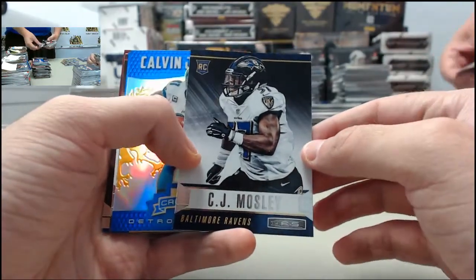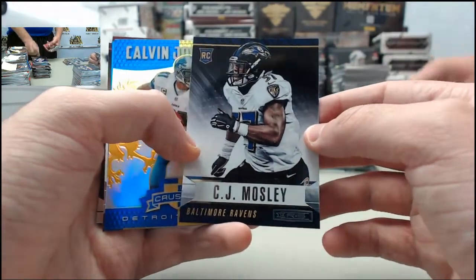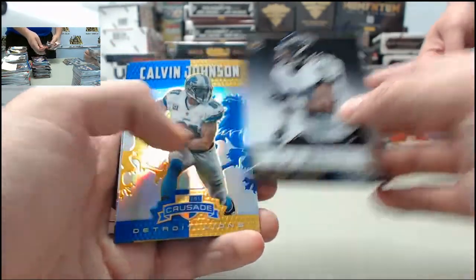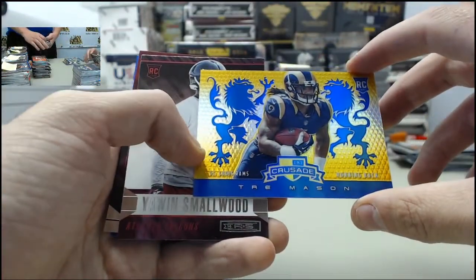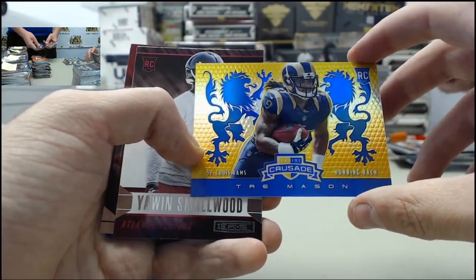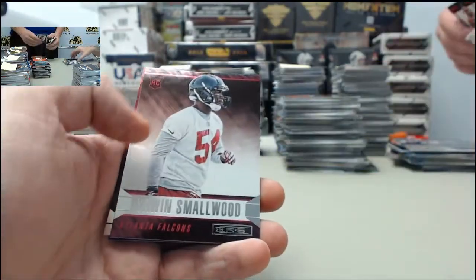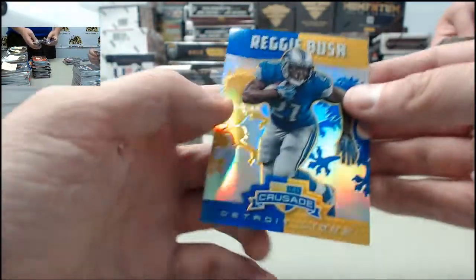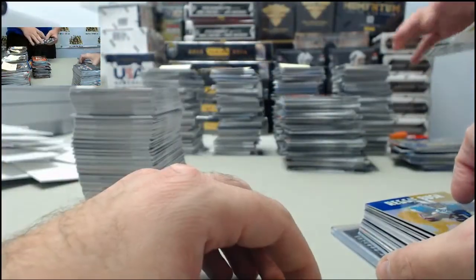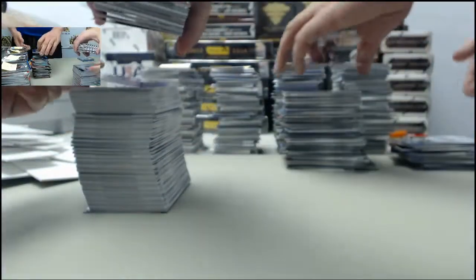I definitely agree with you there Nate. Again, we got case number three now up at steelcitycollectibles.com slash break room to sign up. The CJ Mosley on the Baltimore Ravens longevity. Got Megatron on the Crusade for the Lions. Also the St. Louis Rams — this is the Trey Mason for the St. Louis Rams on the Crusade. Got the Quinn Smallwood longevity. Also have the Jamal Charles longevity and finally the Reggie Bush Crusade. So that'll do it for number seven.